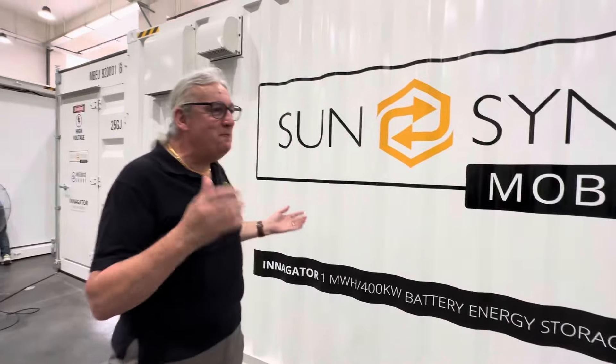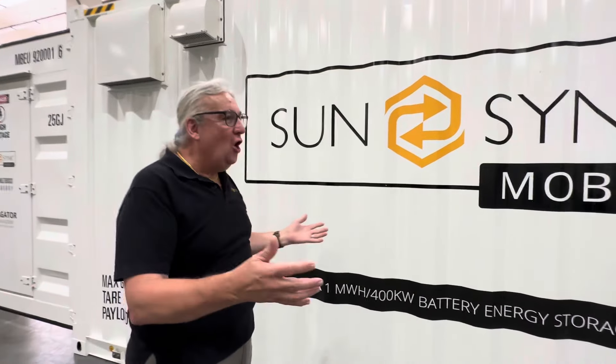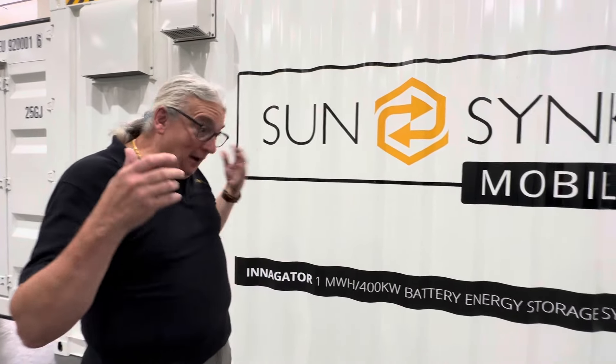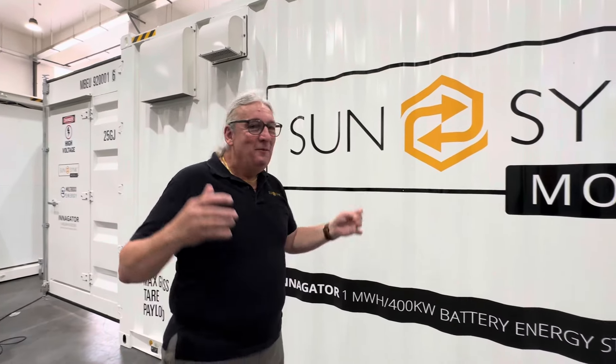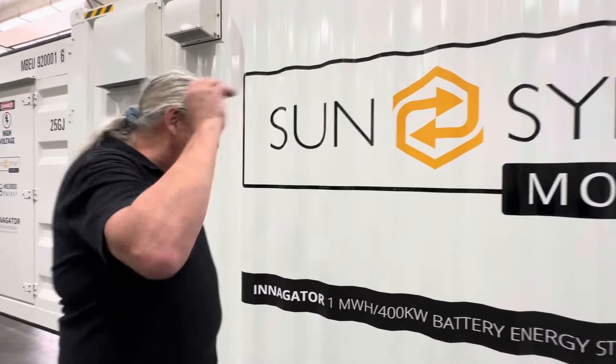Finally done it. It's a one megawatt system. 400 kilowatt inverter. We've got the PCS inverter. I can't wait to see it working. This is going to be absolutely awesome.